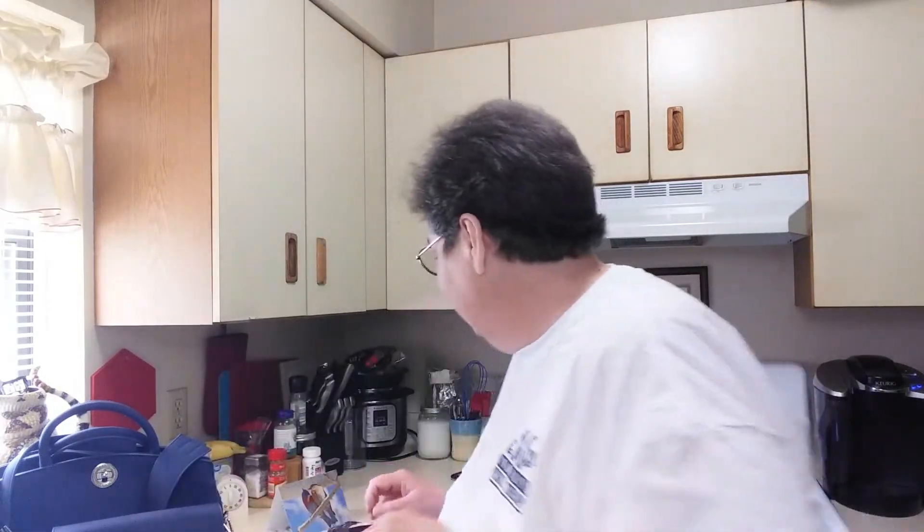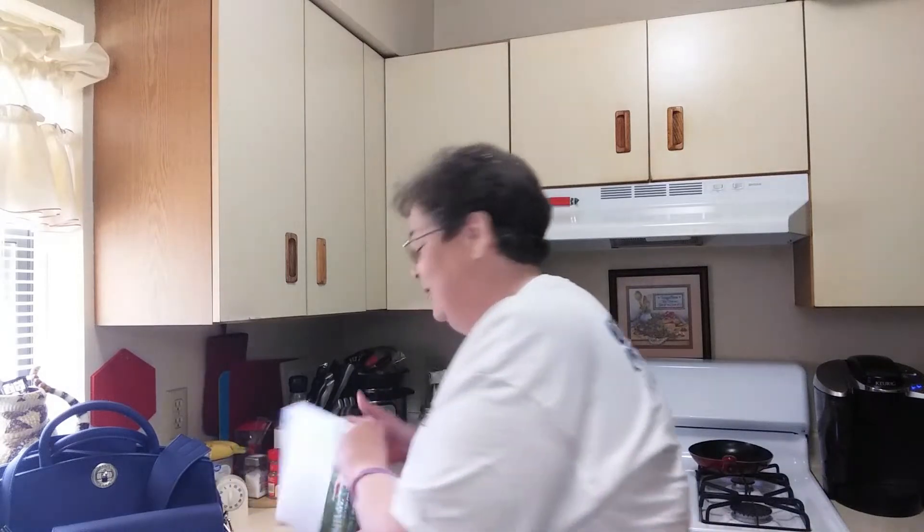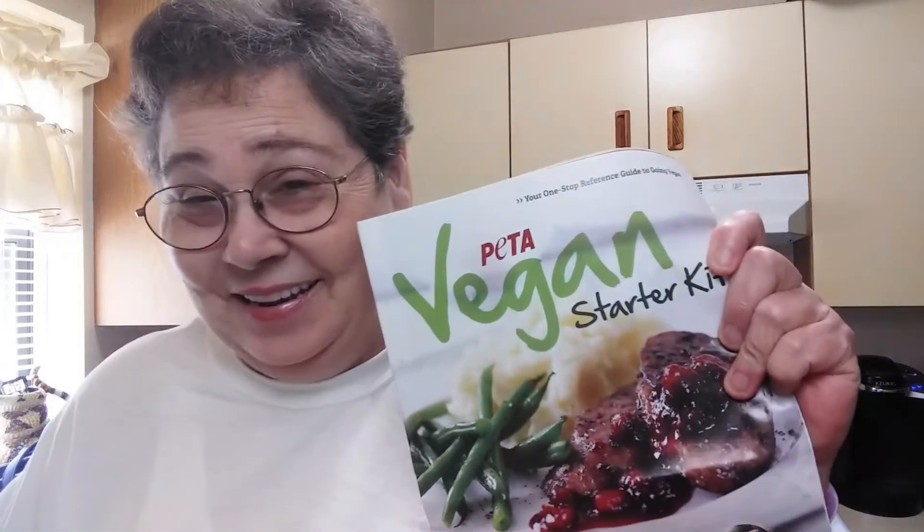Hi everyone! Welcome to Snap Vegan. We're eating on the cheap — doesn't have to kill you. I'm Kathy, and I won something from PETA — P-E-T-A. This PETA. Yeah! I won something from them. Come on back and check it out.